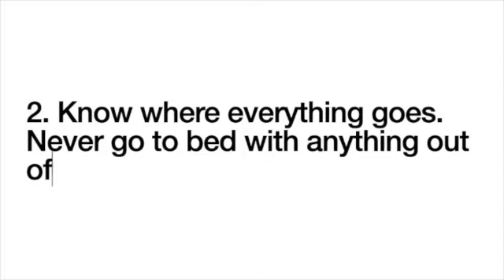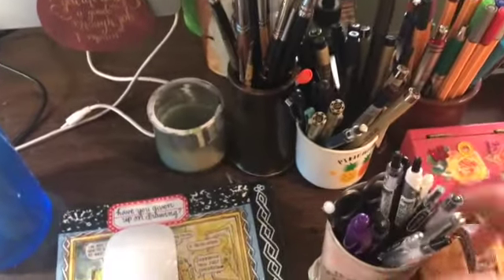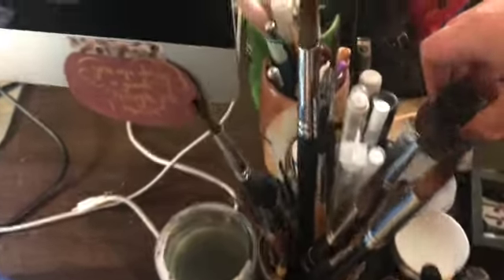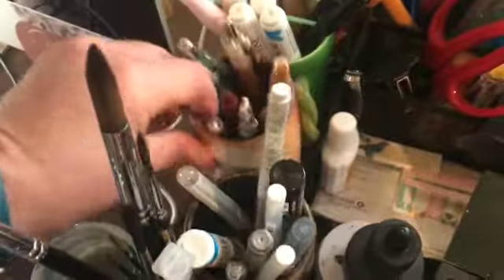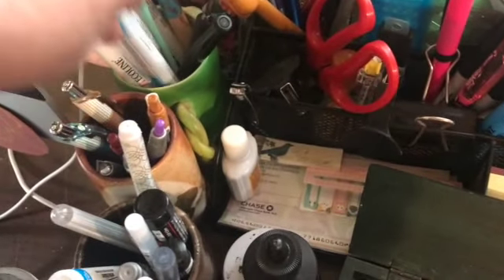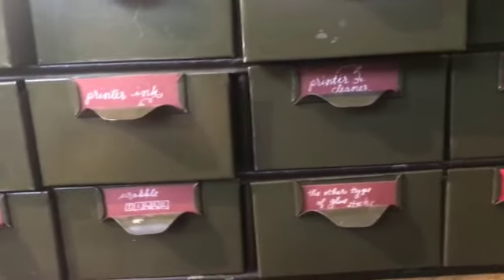Know where everything goes and never go to bed with anything out of place. These are my cups of colors: these are black pens, these are black felt tip pens, here are color pens, this is black ink, these are all jars of black ink, white pens, brushes, colorful pens, pen nibs, markers that are really wet, and back there we have pencils. This used to be a library card catalog and now it contains the things that I need.